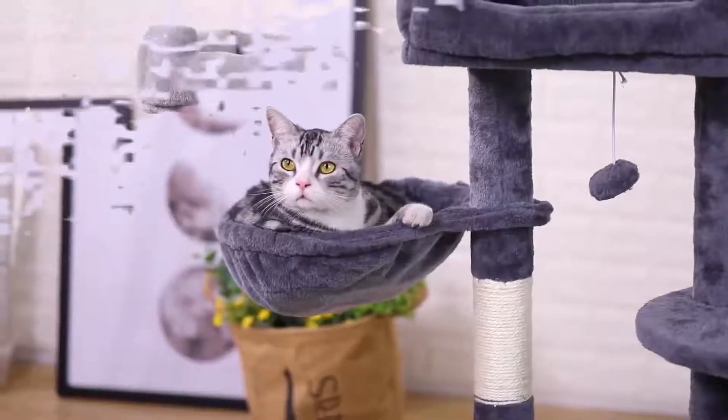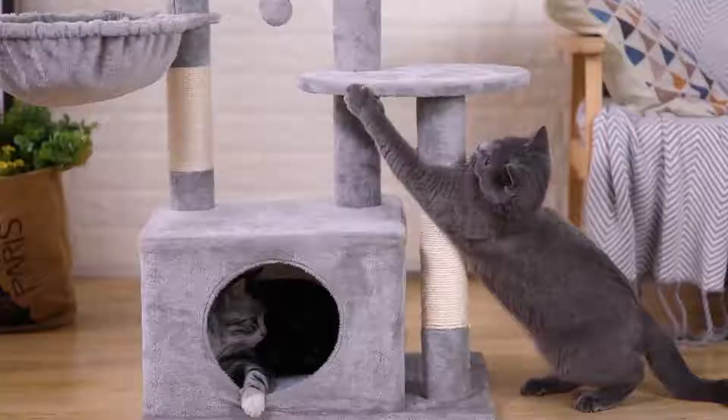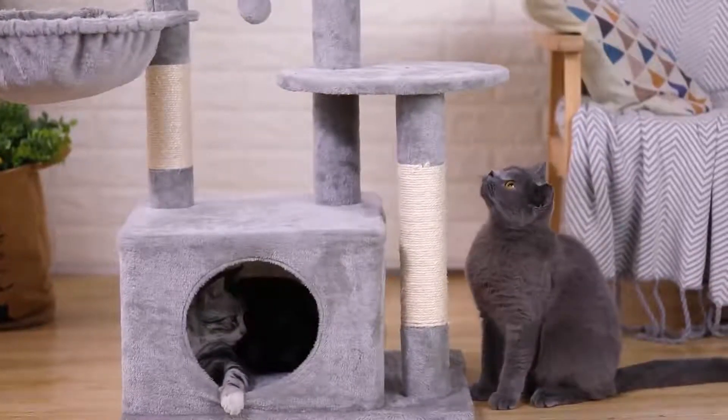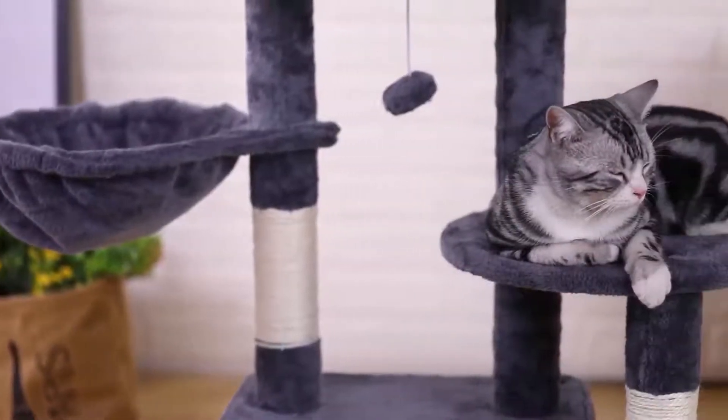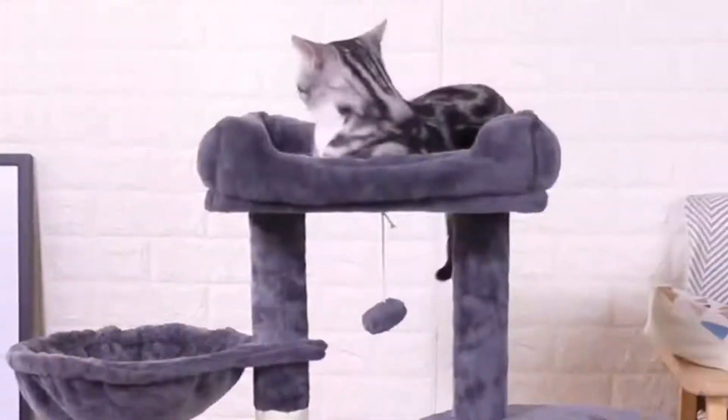The posts are covered with natural sisal. Kittens can grind their claws on it to help them develop a good habit of scratching. Safety is always the most important — we thicken the bottom plate of the cat tree to ensure its stability. This is the perfect place for your cat to jump around.